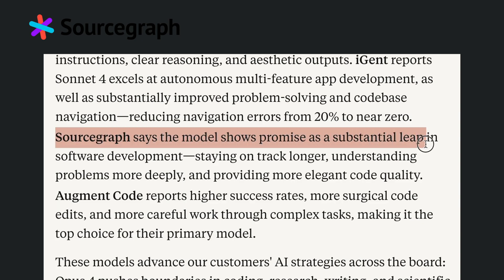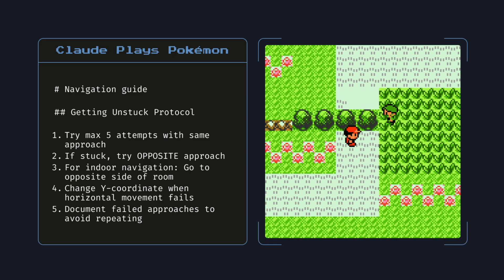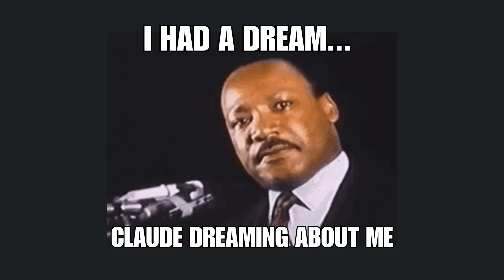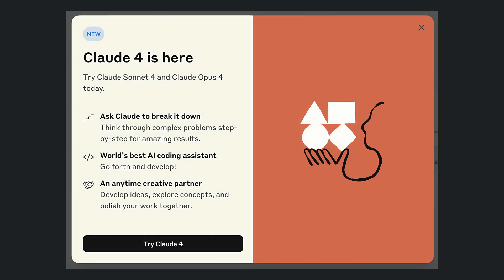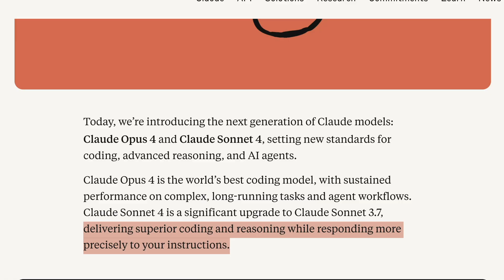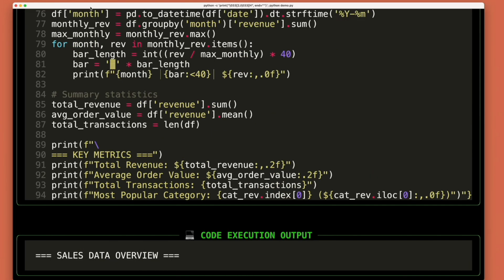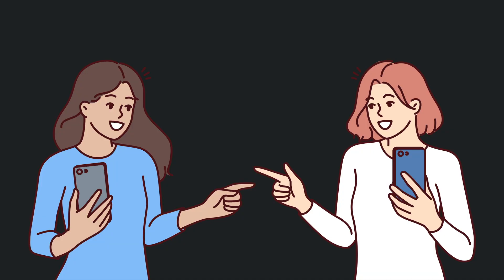Sourcegraph says it's a substantial leap in software development. The question isn't whether this will change how we work — the question is whether you'll be ahead of the curve or behind it. The AI revolution just accelerated, giving us tools we only dreamed of. I'm testing Claude 4's limits over the next week and will show you exactly what works and what fails.